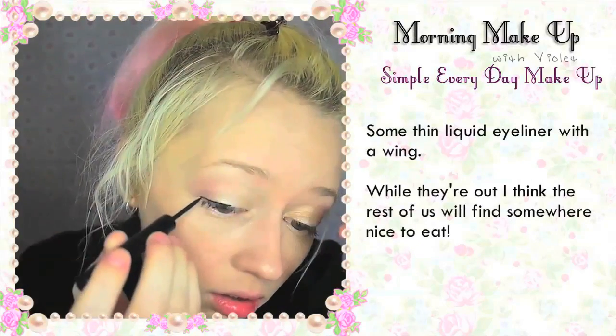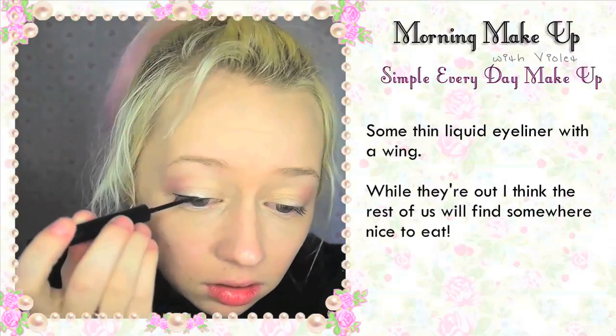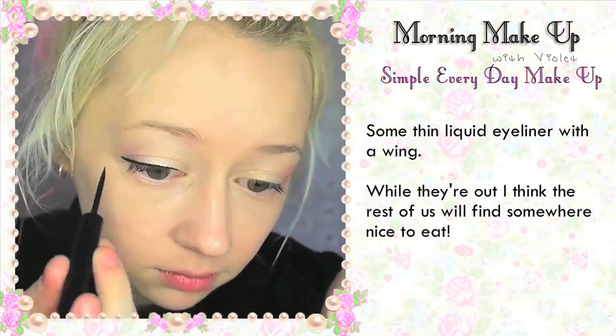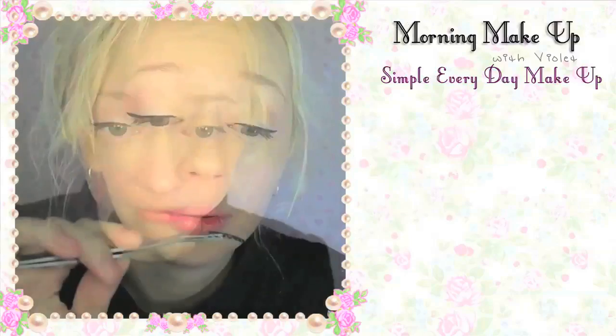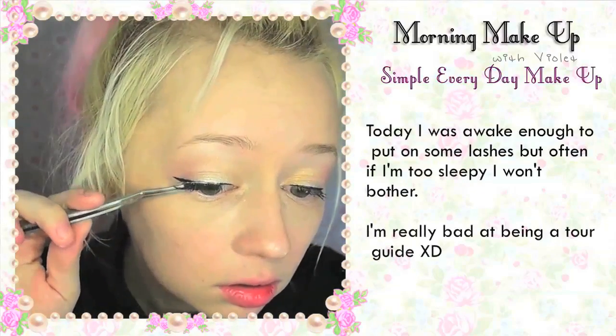Some thin liquid liner with a wing. While they're out I think the rest of us are going to go and find somewhere nice to eat. Today I was awake enough to put on some lashes, but often if I'm too sleepy I just won't bother.